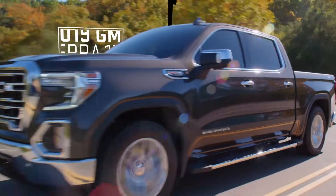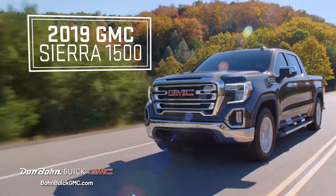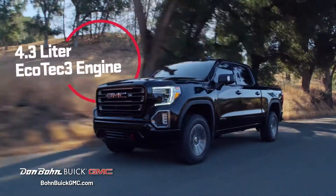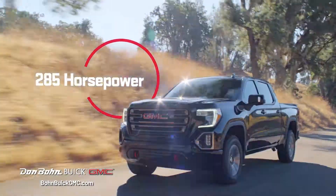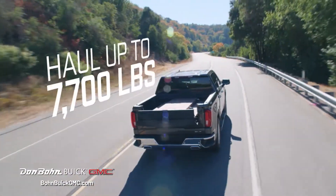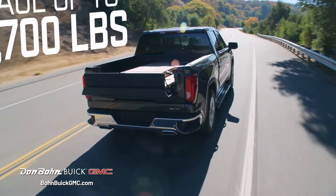Why drive just any truck when you can drive the best? The 2019 GMC Sierra 1500. It's rugged, with a standard 4.3 liter Ecotech engine that's capable of 285 horsepower. Tough — haul over 7,000 pounds with ease.